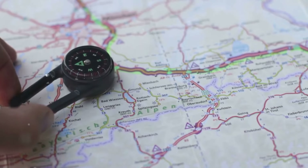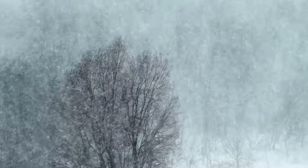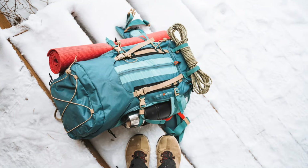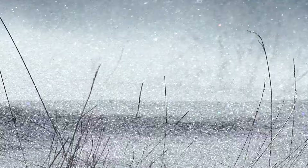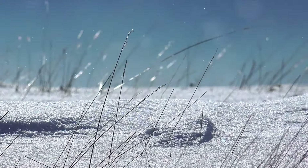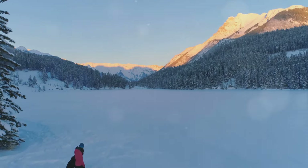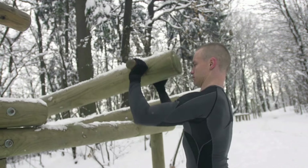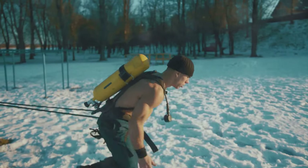The final day was about reflection and preparation for the journey back. As the first light of dawn painted the sky, I started to dismantle my camp. Each item found its place back in the backpack, each footprint was smoothed over, each sign of human presence carefully erased. Leaving no trace is a fundamental principle of survival — it respects the wilderness and ensures those who come after can also experience the raw beauty of nature. Throughout this week, I honed my survival skills: building shelter, procuring water, gathering food, making fire, improving camp, and navigating the wilderness.